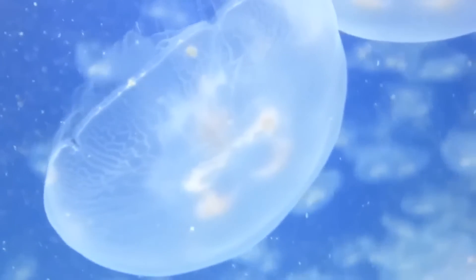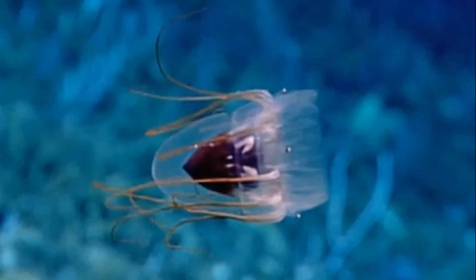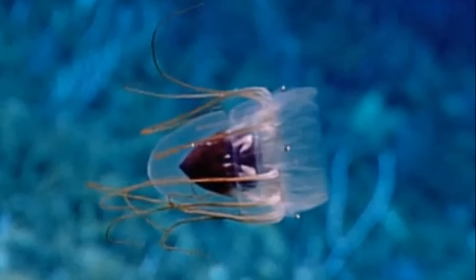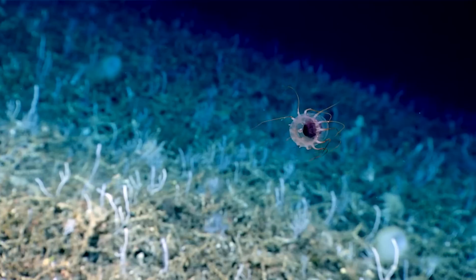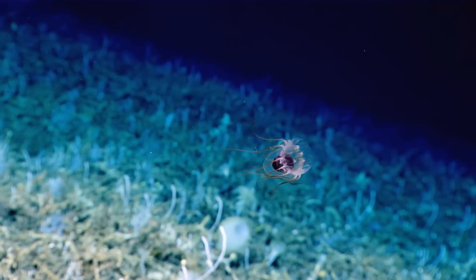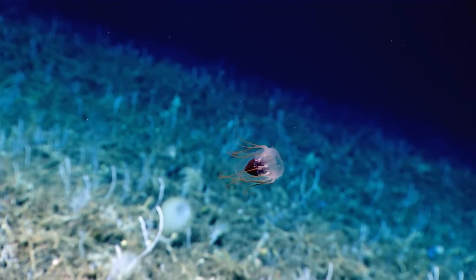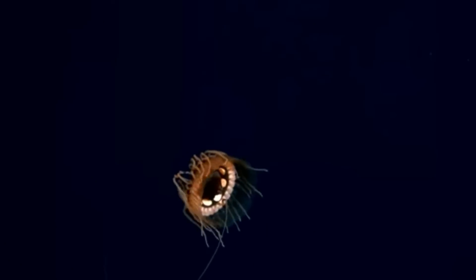The reproductive gonads of jellyfish are often visible through their translucent bell. Some species, like the helmet jellyfish, do not go through a polyp or ephrae stage — the adults lay eggs that develop directly into their bell-shaped adult form. In most cases, adult jellyfish only live a year or less, but this can vary by species.